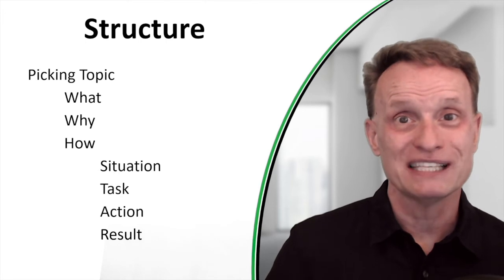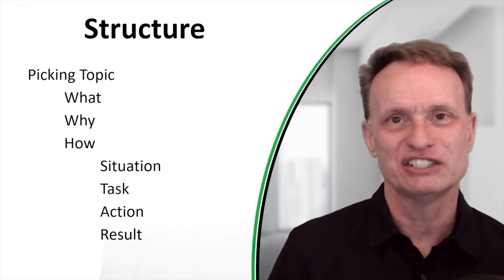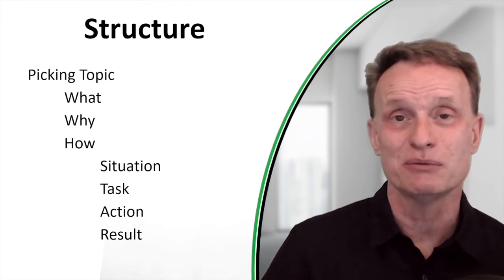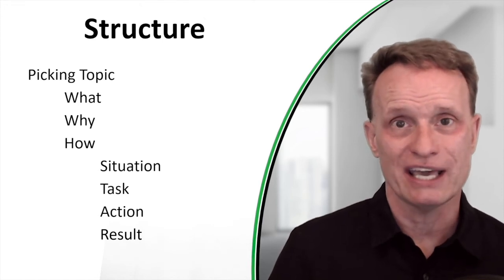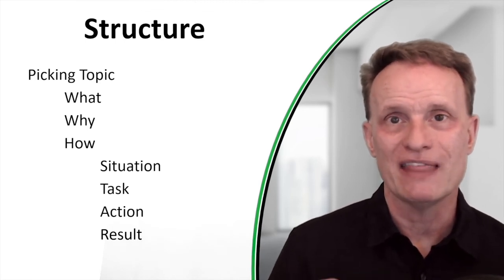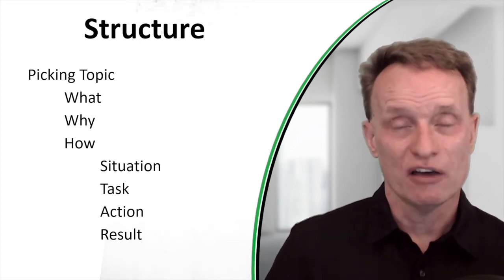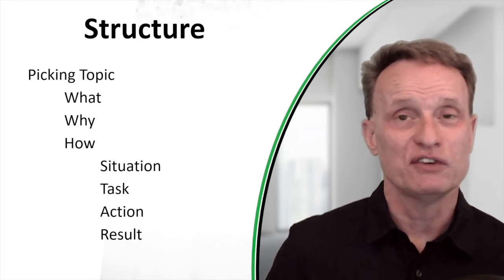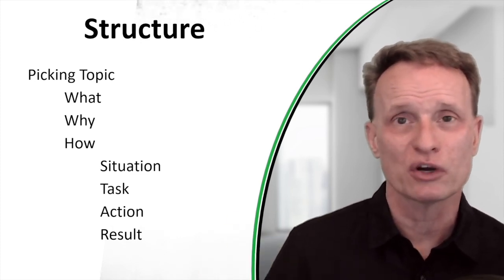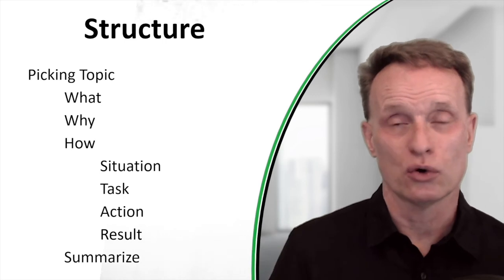I recommend you start with this as your structure for your outline, and then you can deviate from it — but at least you'll know what you want to include in each chapter. The situation might be: you're writing a book and you don't know which topic to write about. The task is to pick the topic. Here are the actions you should take. And the result will be a very clear, well-defined topic that makes it easier to finish writing and publishing your book. End each chapter with a summary of what you just told your readers.